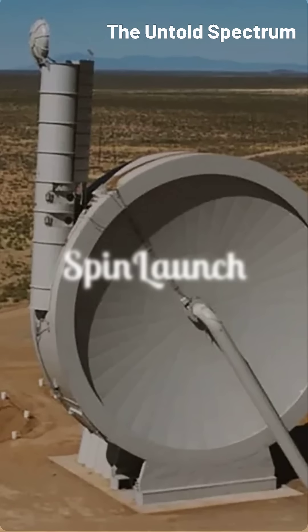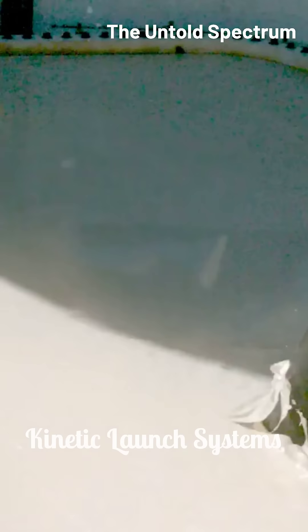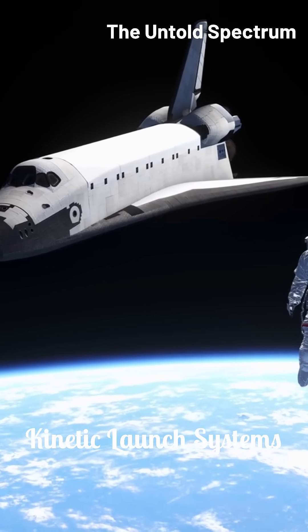Spin Launch: Rockets Reimagined. Imagine launching rockets without massive fuel consumption. What if we could fling payloads into orbit using kinetic energy?